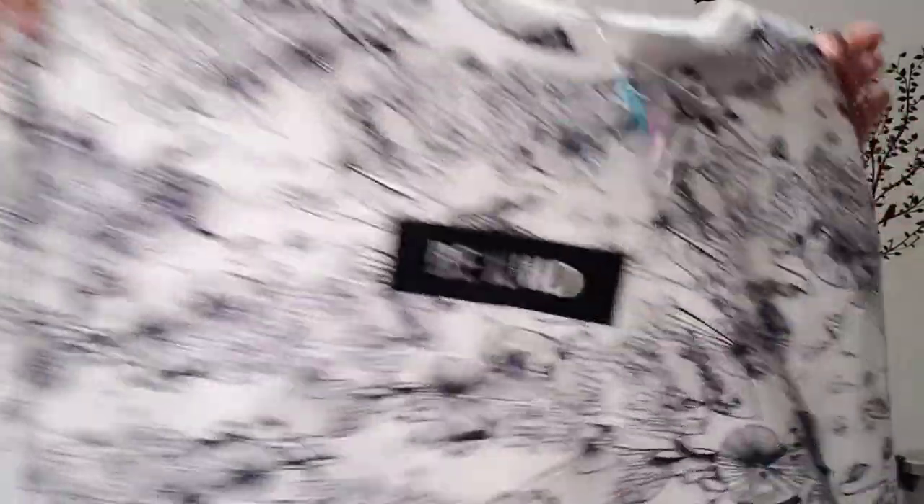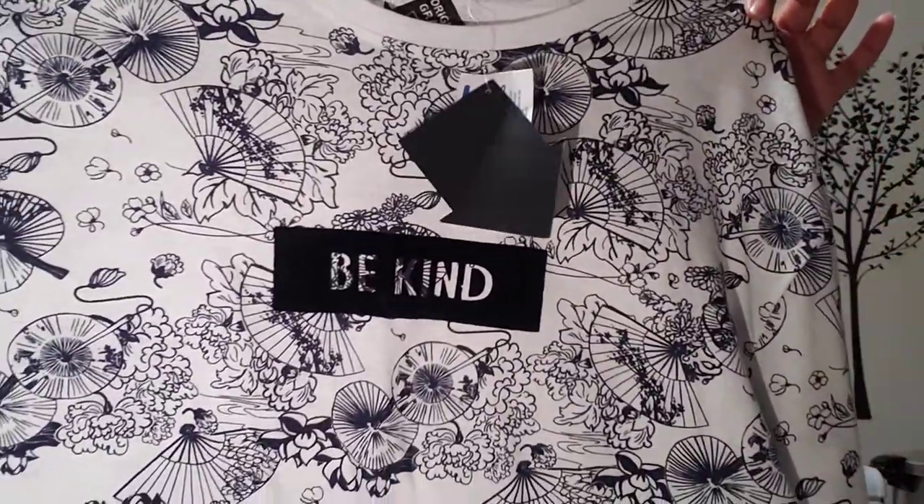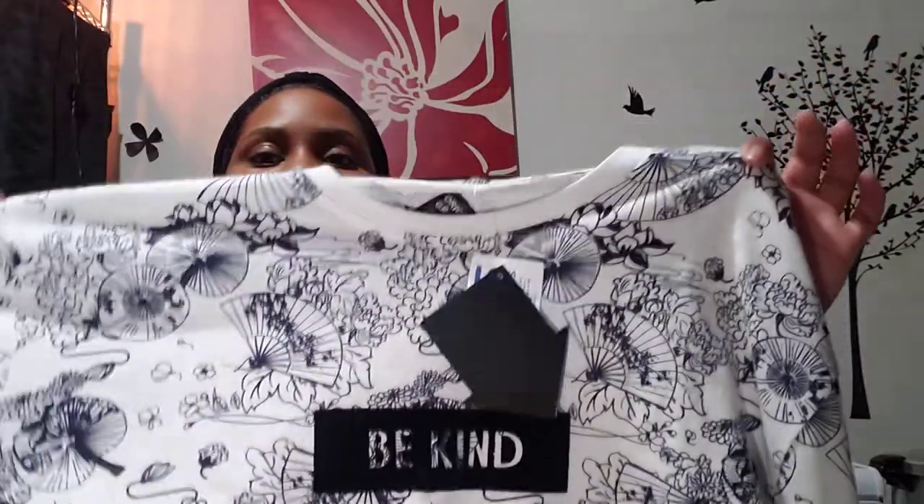I picked this up for my son. The shirt was $9.99 marked down to $1.99 — it just says 'Be Kind.' It's a white and navy blue shirt with different little prints on it like fans and different things, and then it says 'Be Kind' in the middle.